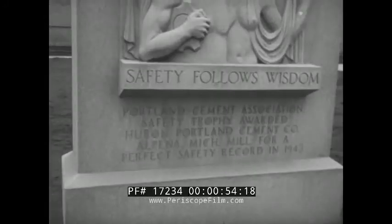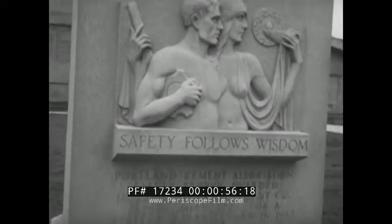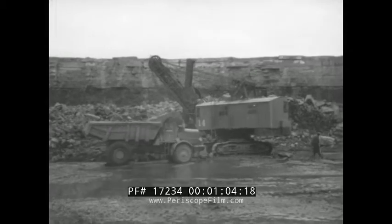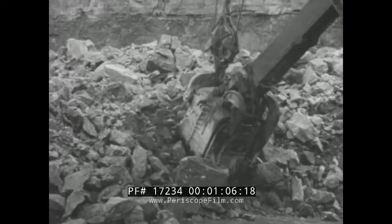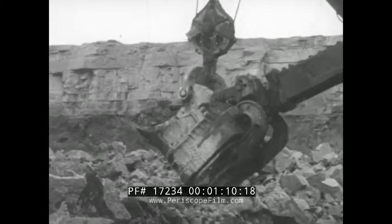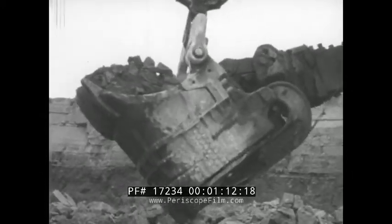is neither in Portland, Oregon nor in Portland, Maine. It's the plant of the Huron Portland Cement Company, and it's in Alpena, Michigan, just about halfway in between. Cement plants are built near the sources of their raw materials, and this limestone quarry of the Wyandotte Chemicals Corporation provides Huron with one of the three or four basic ingredients of Portland Cement.